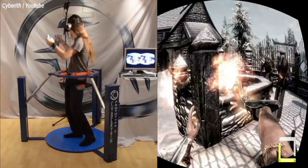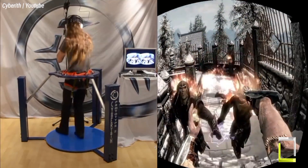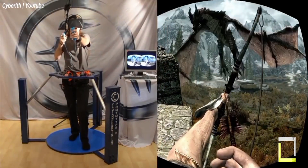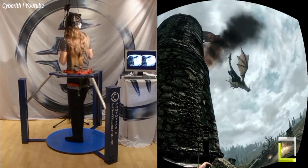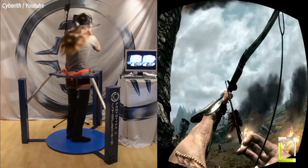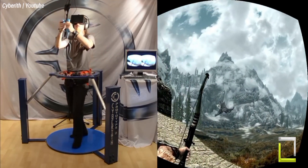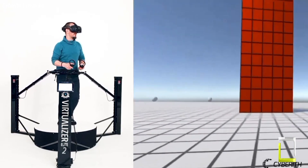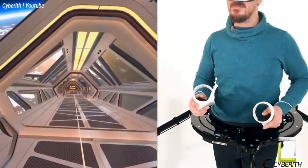In the virtual environment, sensors precisely track your movements, which are seamlessly translated into the activities of your VR avatar, resulting in an unprecedented level of physical immersion. CyberEth continues to push the limits of VR immersion with cutting-edge technology and inventive designs. While not yet widely available, omnidirectional treadmills like CyberEth's have the potential to alter how we experience virtual worlds, erasing the borders between reality and the digital realm.